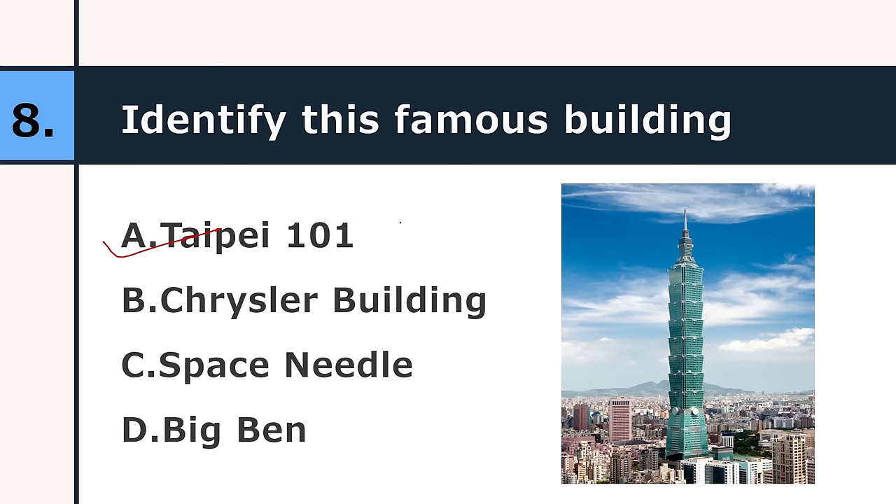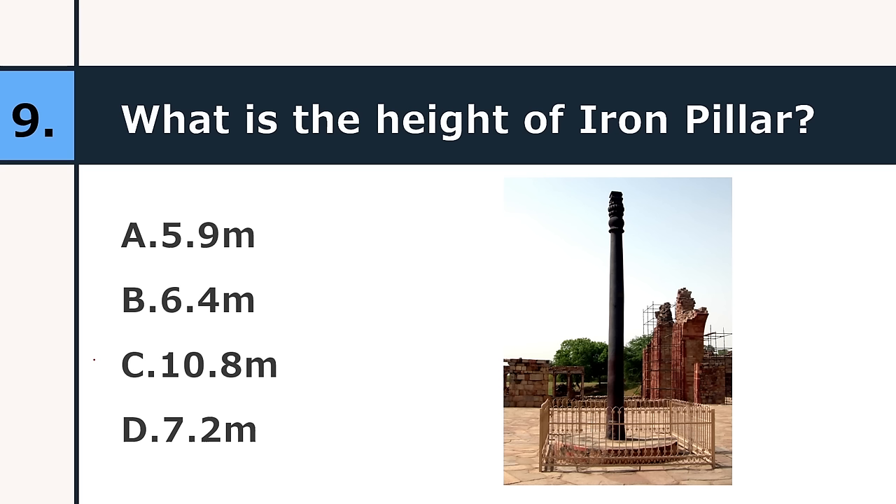What is the height of the Iron Pillar? 5.9 meters, 6.4 meters, 10.8 meters, or 7.2 meters. The correct answer is 7.2 meters. If you are an architecture aspirant or preparing for any other examination, make sure you hit the subscribe button and enable the bell notifications so that you never miss any opportunity to learn something new from this channel.